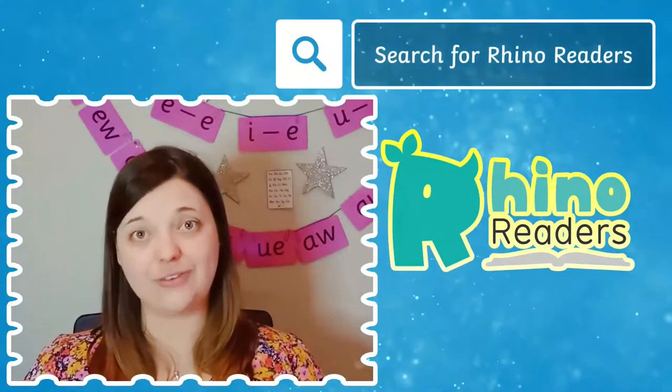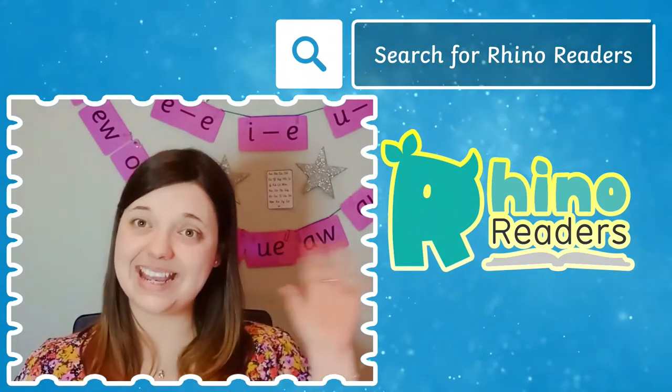So why not check out the Rhino Readers app and get started today. See you next time!